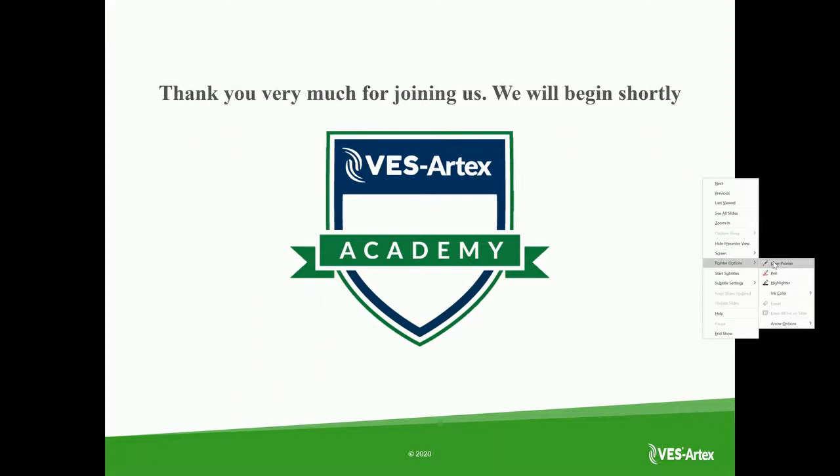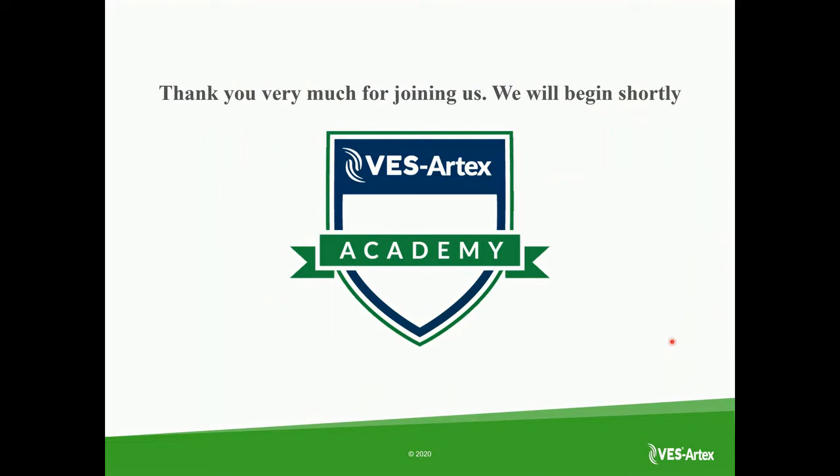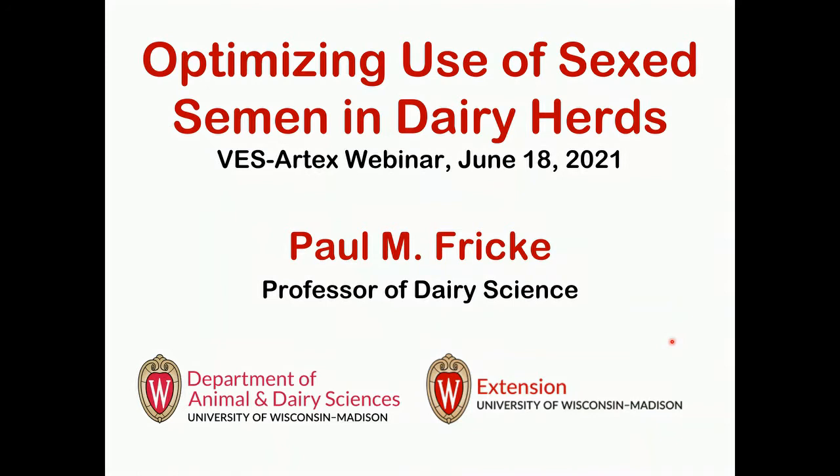Hello, everyone. Thank you for joining us for another VES Artex Academy webinar. Today we're talking to Dr. Paul Fricke from the University of Wisconsin-Madison, and we're talking about optimizing use of sex semen in dairy herds. If you have any questions throughout the presentation, you can ask them through the question and answer section at the bottom of the screen, or you can send them through the chat feature. We'll be answering them towards the end of the presentation.